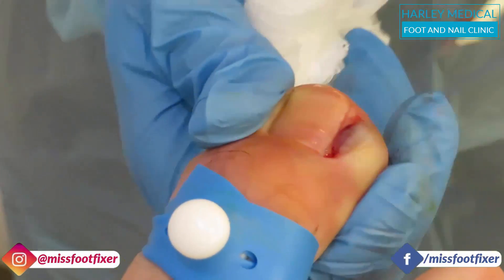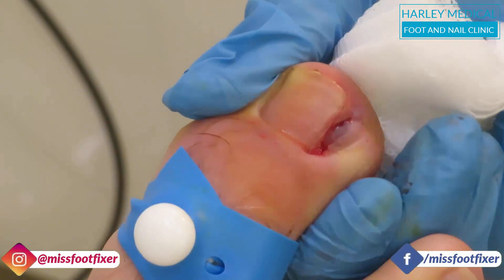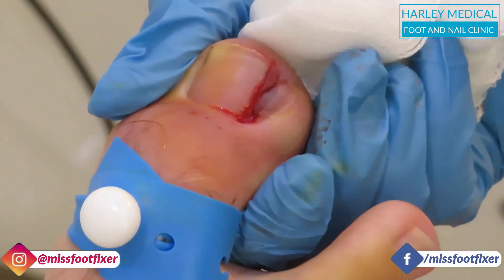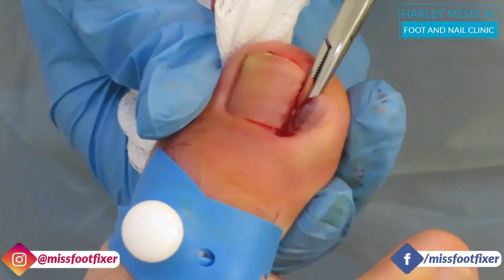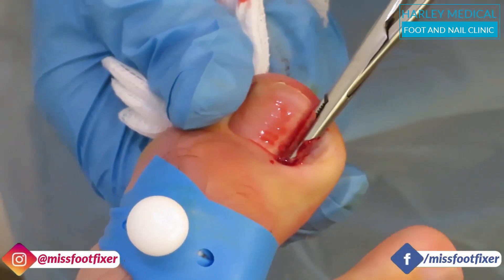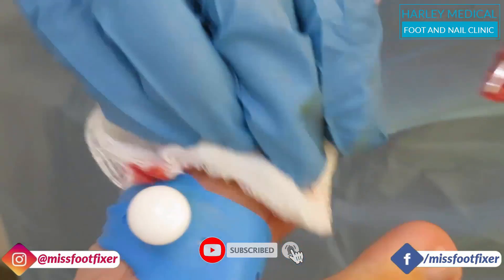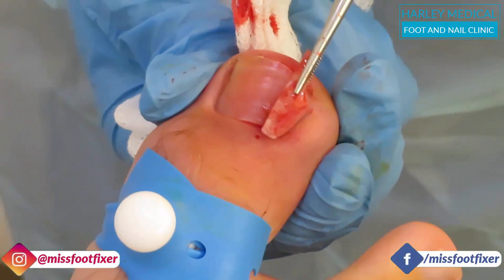The anesthetic is coming in — it's fine. After anything, that's always good. This is how big the nail was inside.